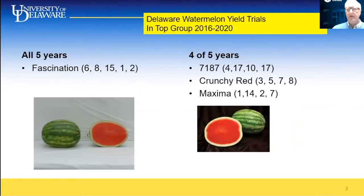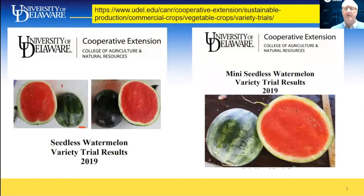We've been conducting these trials yearly since 2016. In all five years, Fascination has been in the top yielding group, being number one or number two in the last two years. We've included other standards such as 7187 and Crunchy Red, though they were in the drop group for four out of five years, as was Maxima from Oregine. You can download the reports at the University of Delaware website, or search Google for 'University Delaware vegetable variety trials.' We'll have the 2020 results up in about a week.